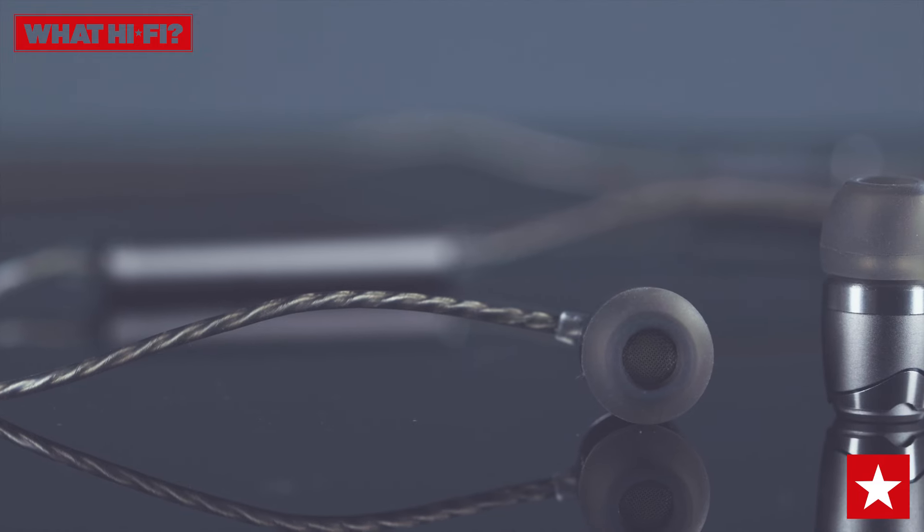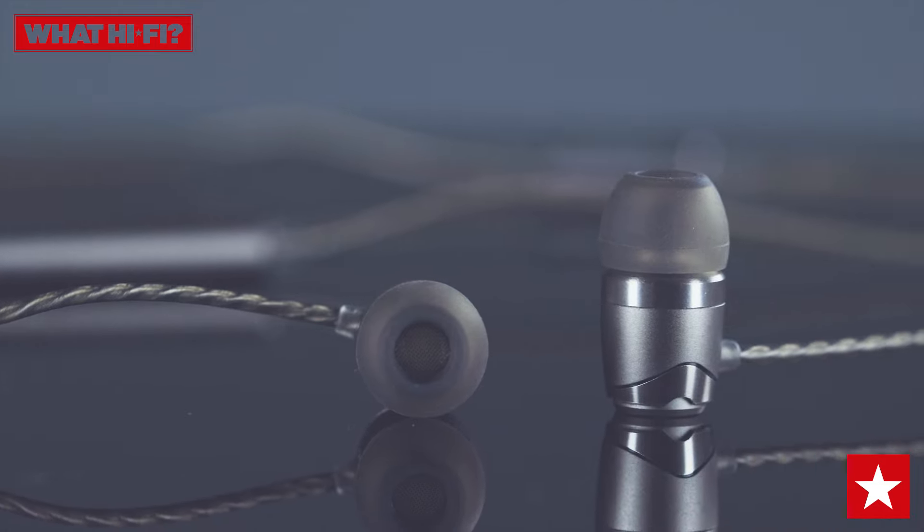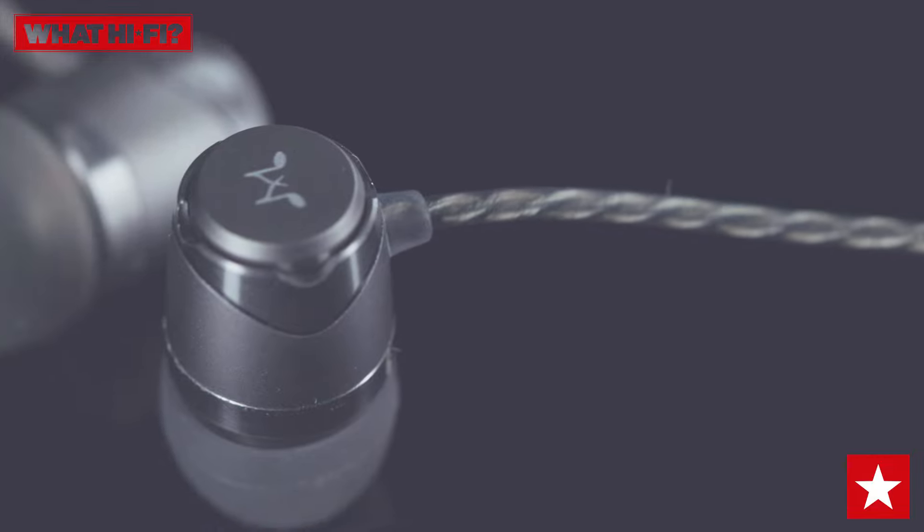Soundmagic has once again beaten all the competition to win the Watt Hi-Fi award for the best in-ear headphones under 50 pounds. The Soundmagic E11C earphones deliver unbeatable sound quality at an amazing price, which makes them easy to recommend.